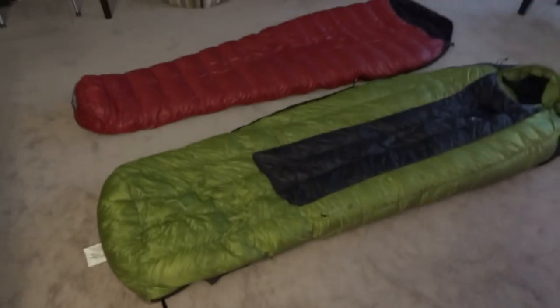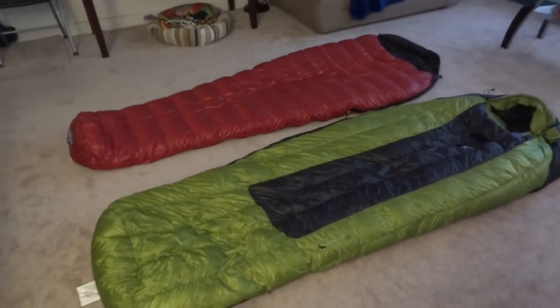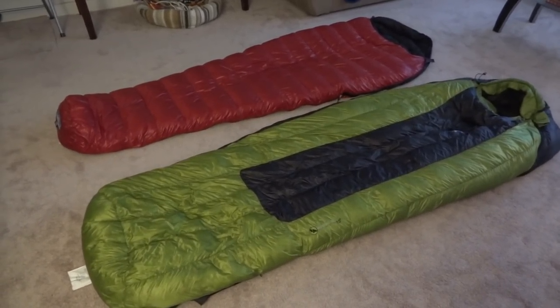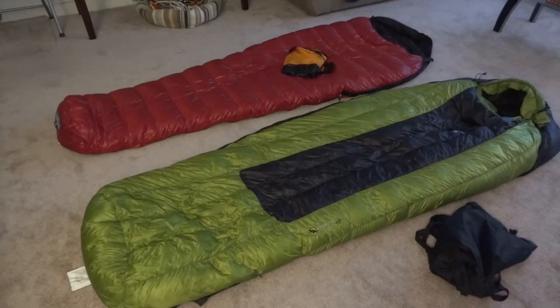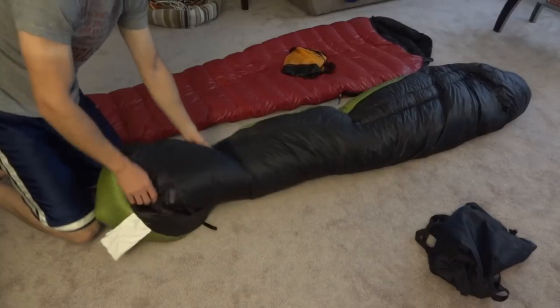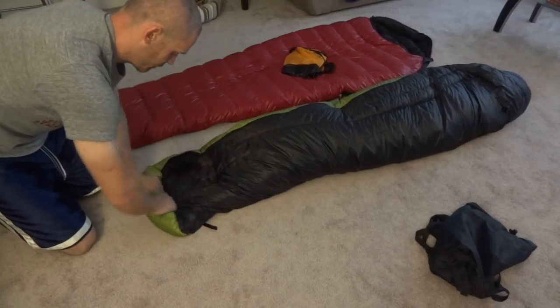I want to show you how small they pack and I want to weigh them for you. There are two different stuff sacks — the Western Mountaineering could fit in an extra small, and the Big Agnes fits in a small. Let me first show the Big Agnes bag. What I like to do is fold it in half first, then roll it and try to stuff it in the sack, getting out as much air as you possibly can.